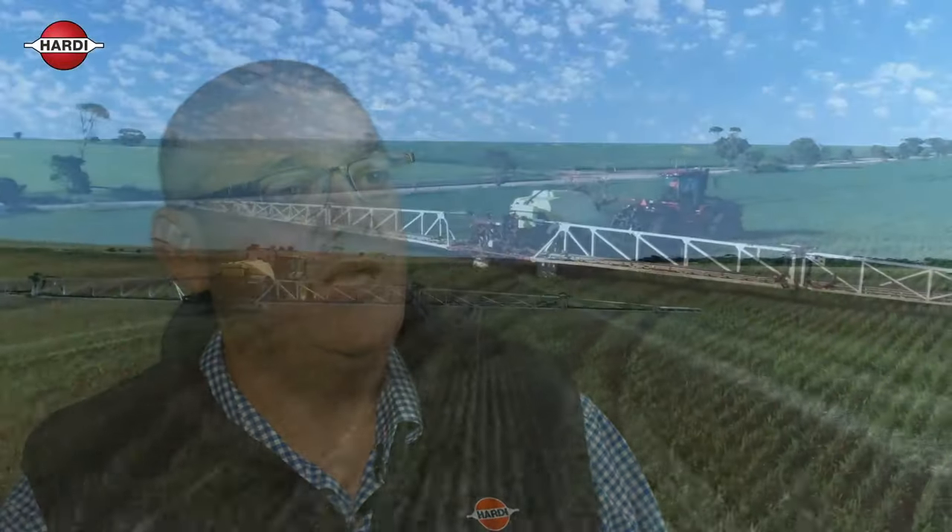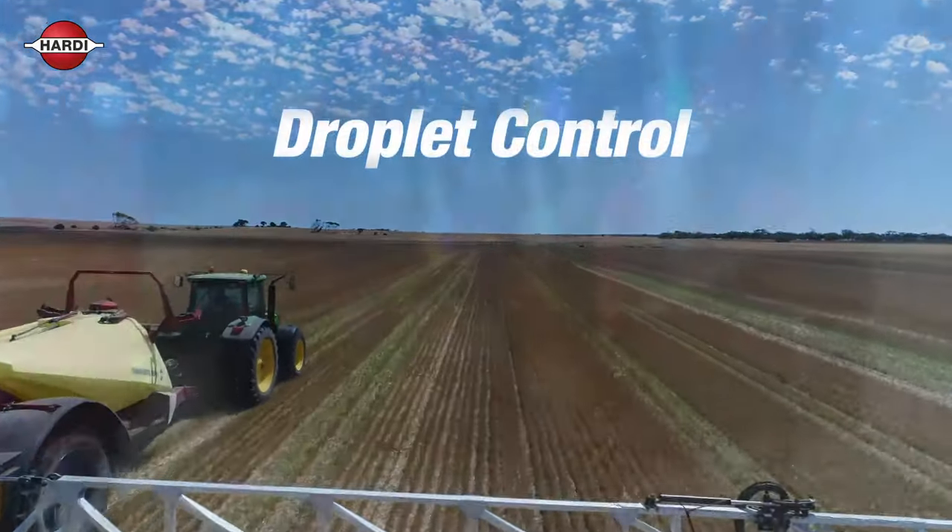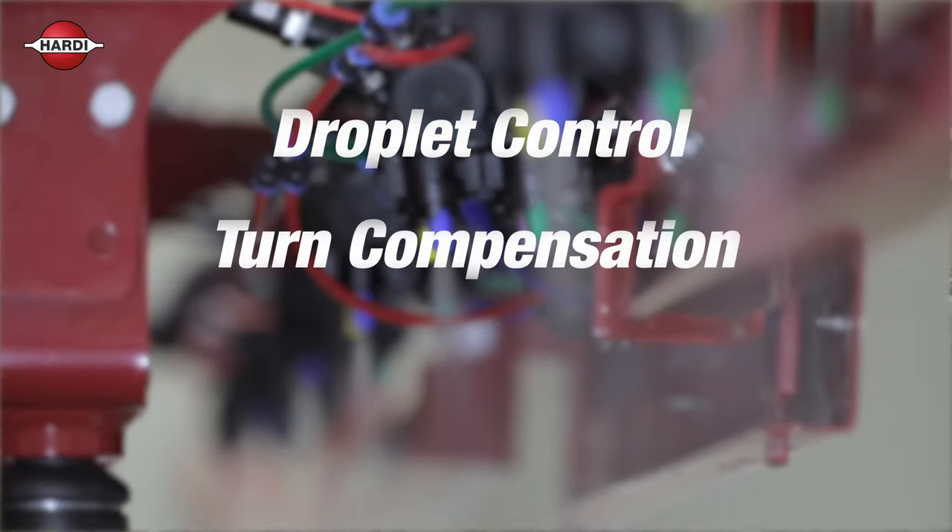From October 2020, Hardy Commander will be available with application technology featuring nozzle droplet control, turn compensation and precision rate control.